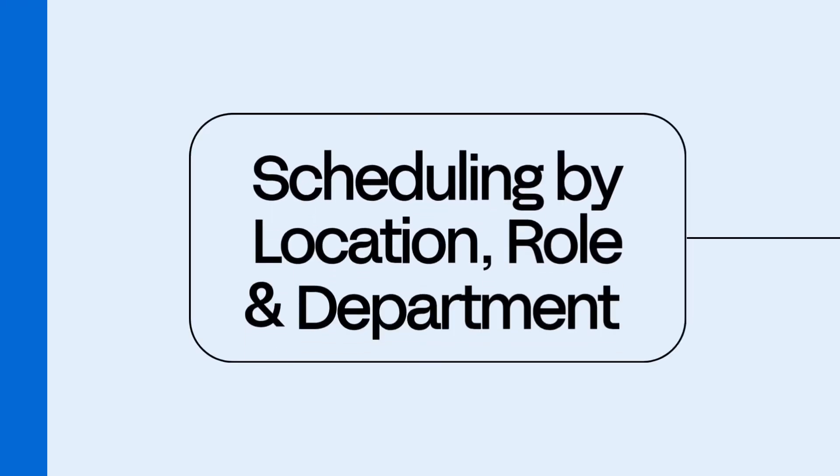Number five is scheduling by location, role, and department. If your team works across different sites, roles, or departments, you can schedule by exactly that. Drag and drop shifts by location, assign them by role, and filter everything with color coding so you can see who's where in seconds. Perfect for businesses with multiple job codes or anyone who just wants their schedule to look like organized art.